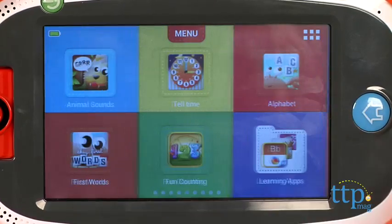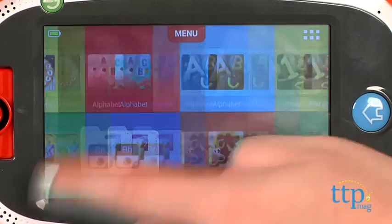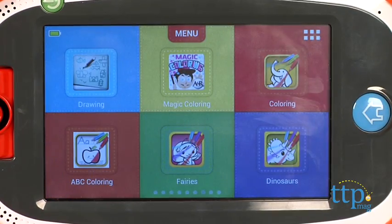Many of the apps feature favorite Nick Jr. characters. Additional apps can be purchased from the Amazon App Store and Nabi App Zone.